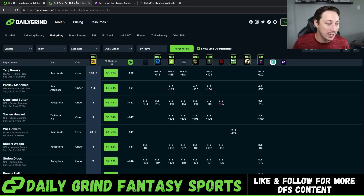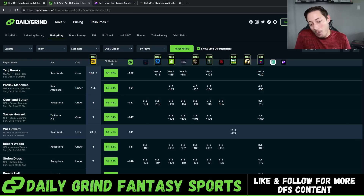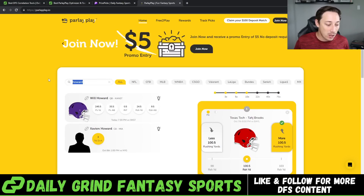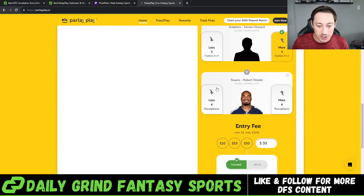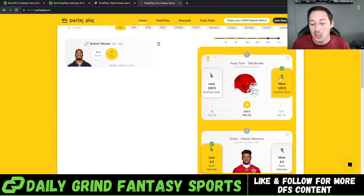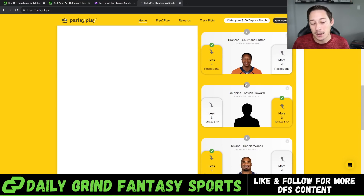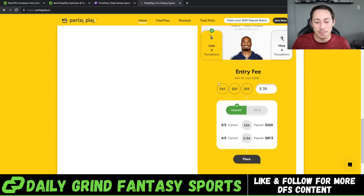You do want to take advantage of that and get it in on Parlay Play. Robert Woods also looks really good — same exact scenario, 0.5 difference, you get the lower number of four. So that rounds out the slip on Parlay Play: Taj Brooks over 100.5 rushing yards, Patrick Mahomes under 4.5 rush attempts, Sutton under four receptions, Xavier Howard over three tackles plus assists, and Robert Woods under four receptions. That's the Parlay Play five-pick flex.